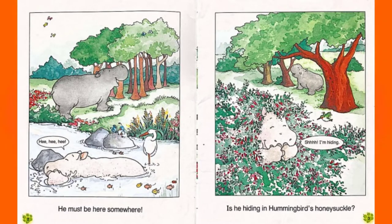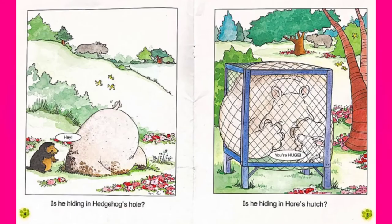Is he hiding in Honeybird's honeysuckle? Shhh, I'm hiding. Is he hiding in Hedgehog's hole? Hey. Is he hiding in Hedgehog's hutch? You're huge.